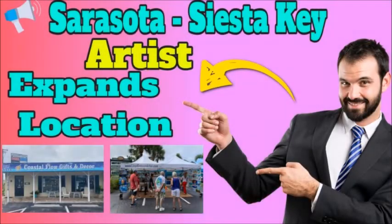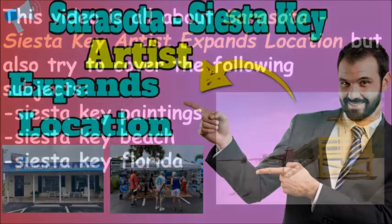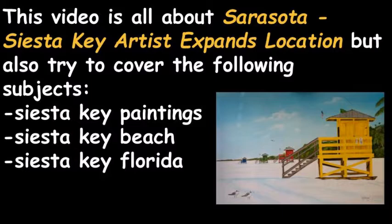This video is all about Sarasota Siesta Key Artist Expands Location, and also covers Siesta Key Paintings, Siesta Key Beach, and Siesta Key, Florida.